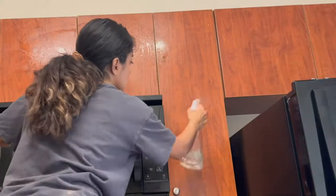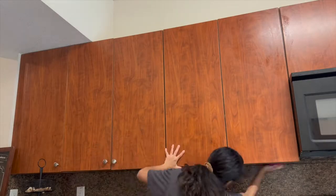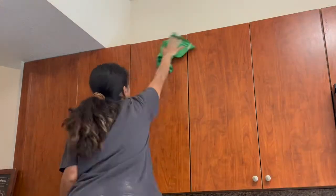I wanted to deep clean the inside of all the appliances and move the stove and refrigerator and clean behind there, but time only permitted me to do the stove. Luckily, the fridge and the microwave weren't so dirty.